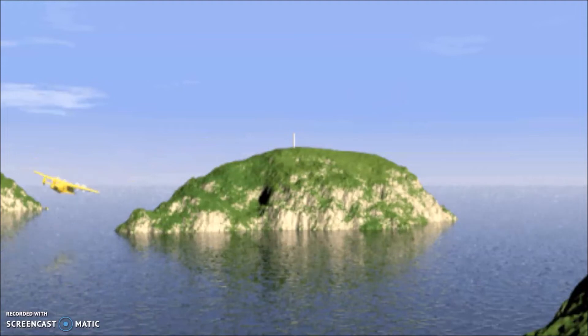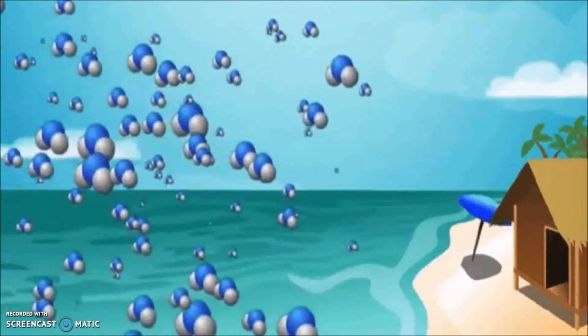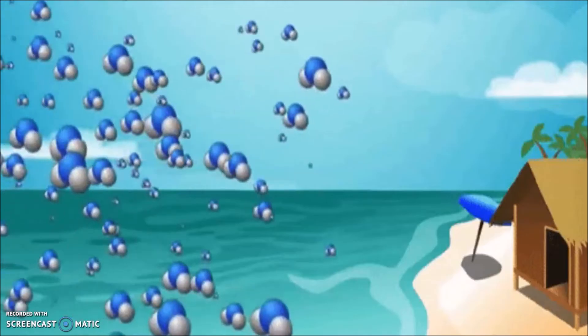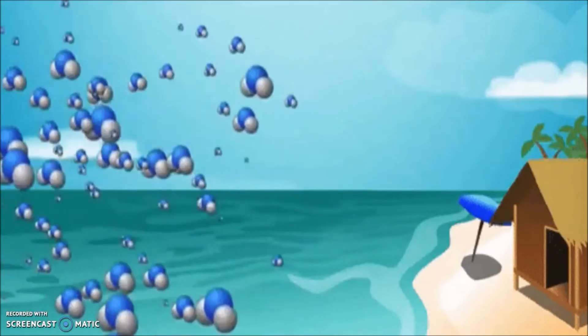Remember that land and water will absorb heat differently at different rates. An island will absorb heat a lot faster than the ocean around it. Because of this, the land will heat up the air around it, making it low pressure, while the air around the water is going to be high pressure. The high-pressure air from the ocean is going to blow onto the low-pressure area on the land — and the hotter the island, the lower the pressure and the stronger the wind.